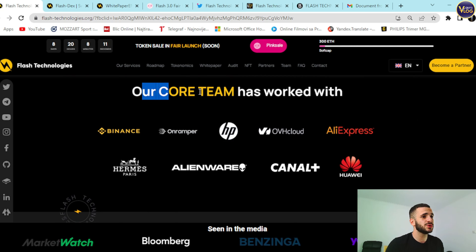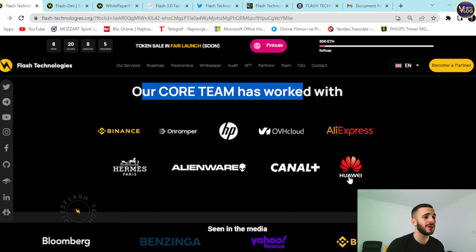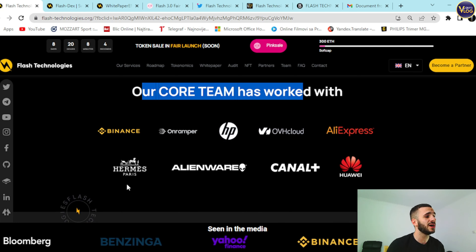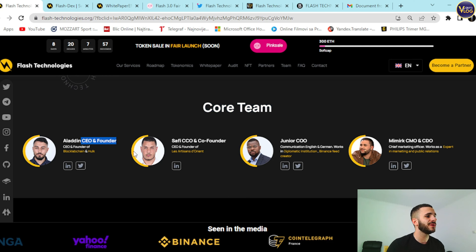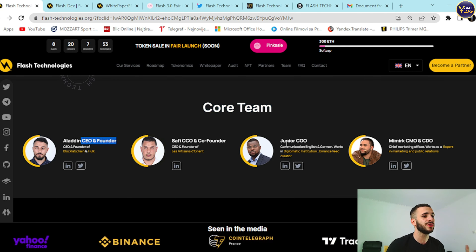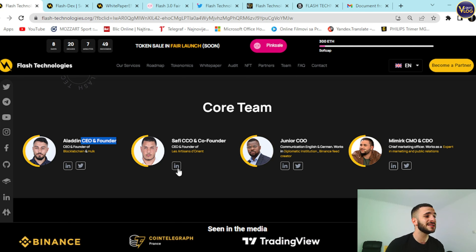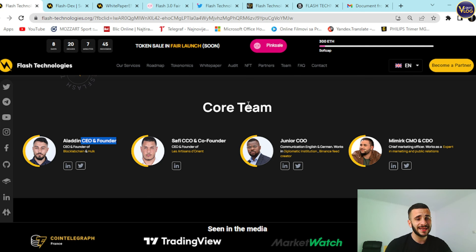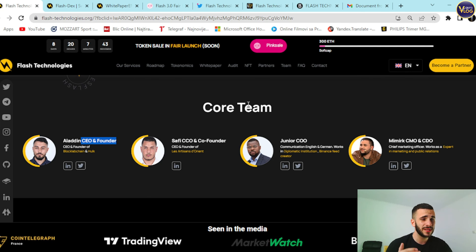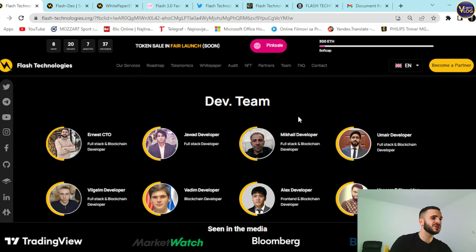The core team has worked with companies including HP, OVH Cloud, AliExpress, Showway, Channel Plus, and Hermes Paris. The team includes Aladin as CEO and founder, Safi as CCO and co-founder, Junior as COO, and Mimic as CMO and SDO. You can see their LinkedIn and Twitter profiles. Transparency is a really important aspect of this project — the dev team is also listed here.